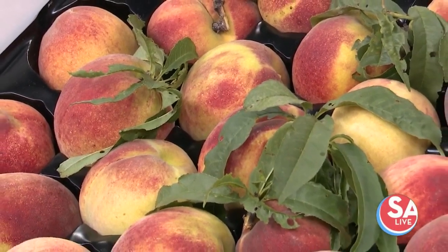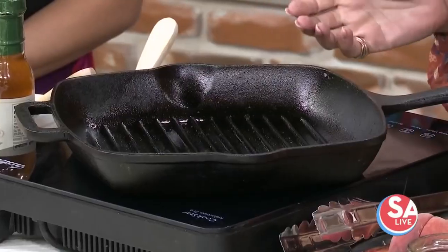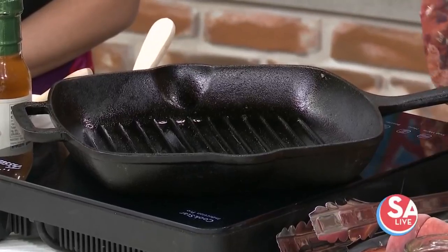Today we thought we'd talk about grilling peaches — that's so popular. People get nervous about doing things like that, so we're here with our little grill pan since we don't have a grill inside here, and we're going to make two things. We're going to use them on a salad and we're going to use them on a sundae.